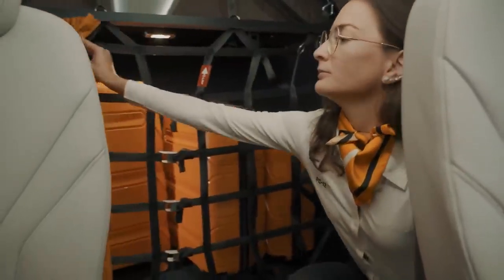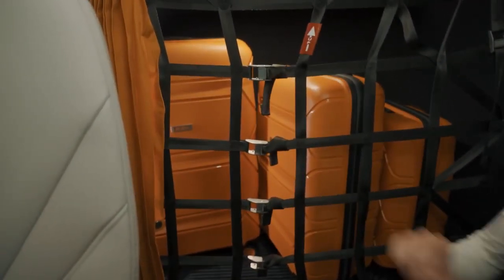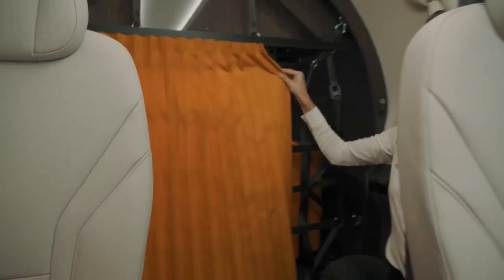For larger items like baggage, all can be safely and easily accessed in flight within the cargo storage area, which forms part of the large pressurized PC-12 Pro cabin.